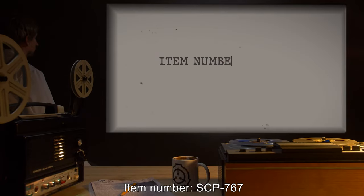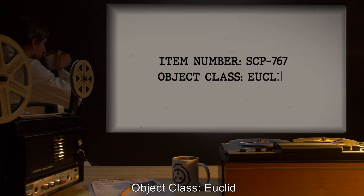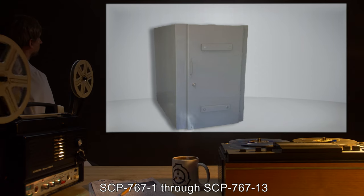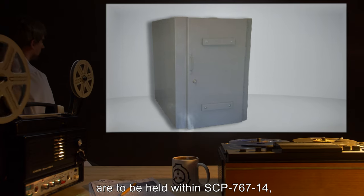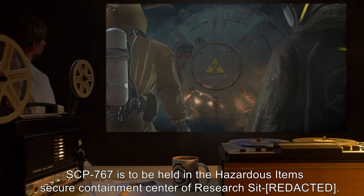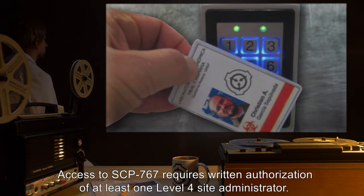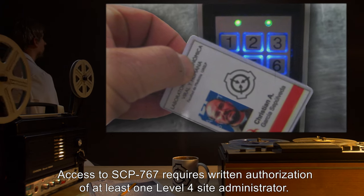Item number SCP-767. Object Class: Euclid. Special Containment Procedures: SCP-767-1 through SCP-767-13 are to be held within SCP-767-14, which shall be kept closed and locked at all times. SCP-767 is to be held in the Hazardous Item Secure Containment Center of Research Site. Access to SCP-767 requires written authorization of at least one Level 4 Site Administrator.